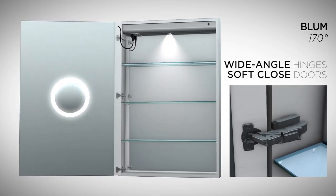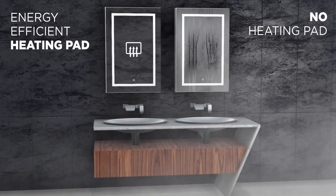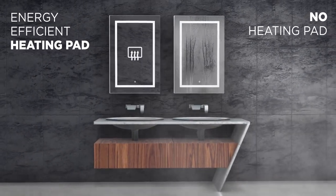We have added plenty of features inside. No more foggy mirrors — always a clearly illuminated reflection, even when the room is covered in steam.